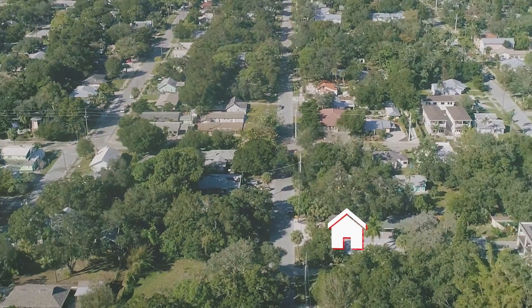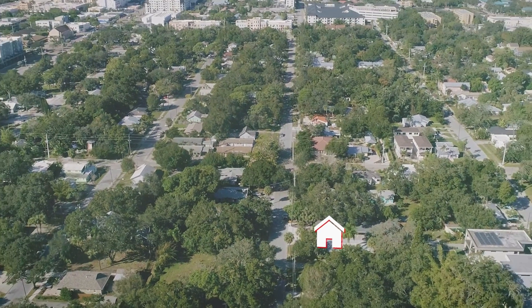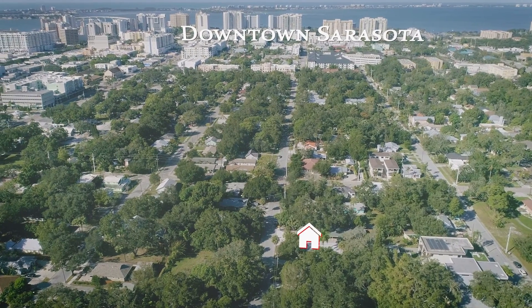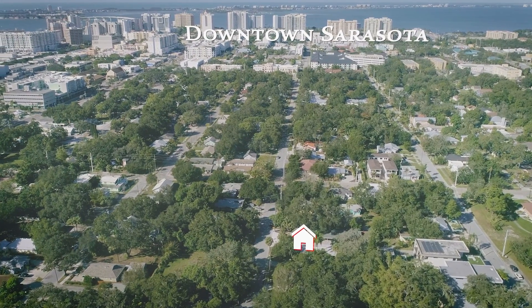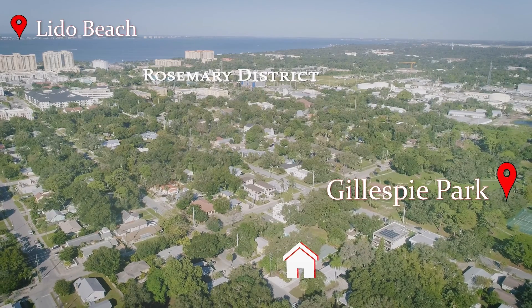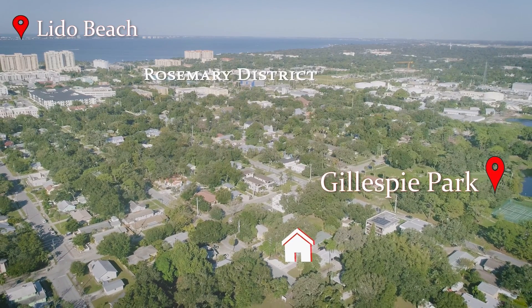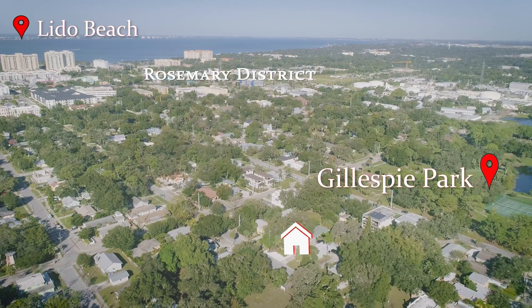All of that is possible here at my new listing in Gillespie Park, right in downtown Sarasota on 6th Street. We are literally a stone's throw from all that Sarasota has to offer — Lido Beach, the downtown area, the Rosemary District. It all happens right here in the gentrifying neighborhood of Gillespie Park.